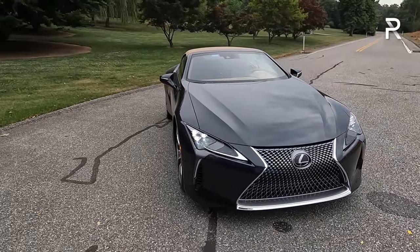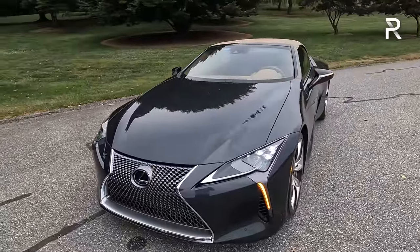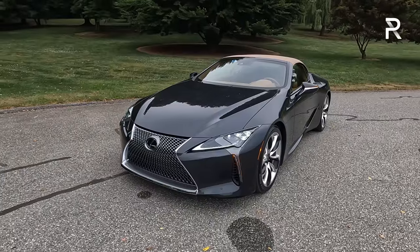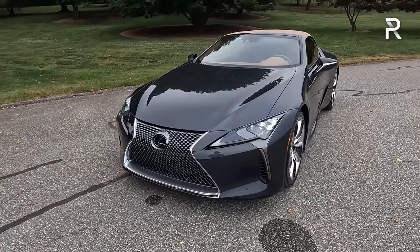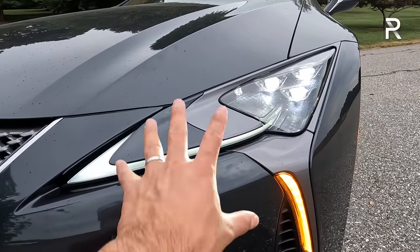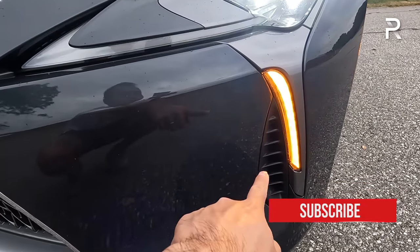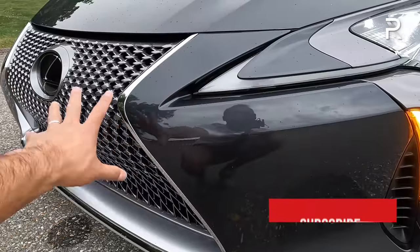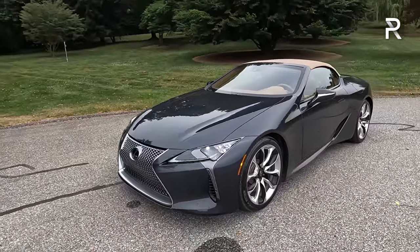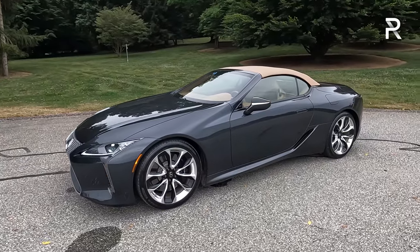Even though it's been on the market for a few years, in this smoky granite metallic exterior color, this car seriously still looks like a concept car, especially in certain color combinations. This gray really does hide dirt well and shows off the lines. All LCs come standard with triple beam full LED headlights with a Nike swoosh-style LED daytime running light, LED turn signals, and functional air vents in the front and rear. It looks low and wide and still turns a lot of heads.